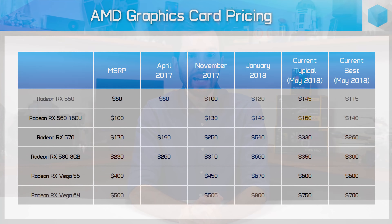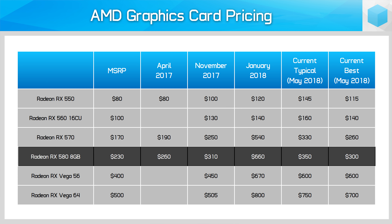These prices were collected after those Founders Edition cards sold out, and we only looked at cards actually in stock. AMD graphics card prices have also come down, but they were more heavily inflated during early 2018, so they haven't dropped as close to their MSRPs as Nvidia cards have. A popular GPU like the RX 580 used to cost around $660 and can now be found for more like $350.